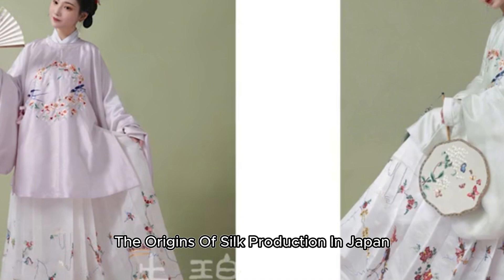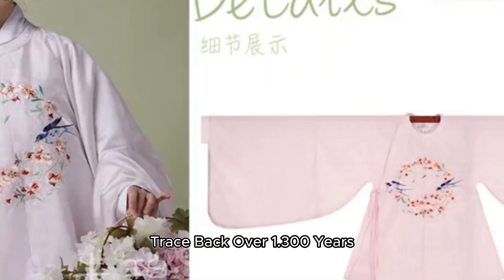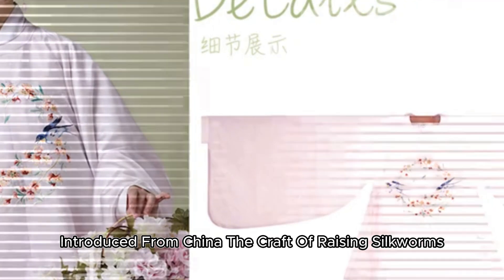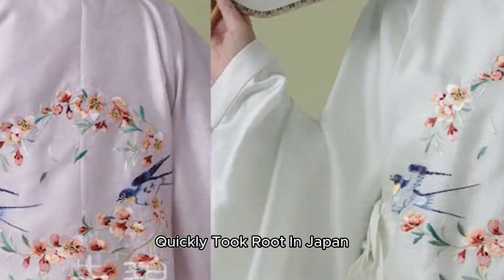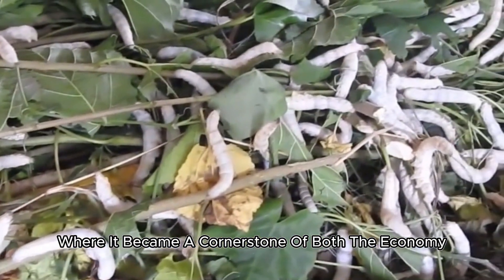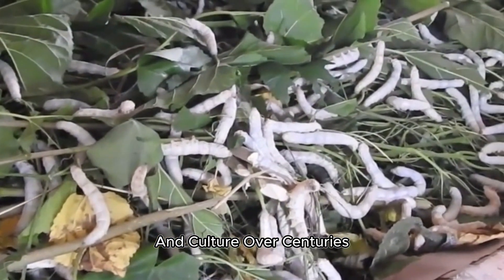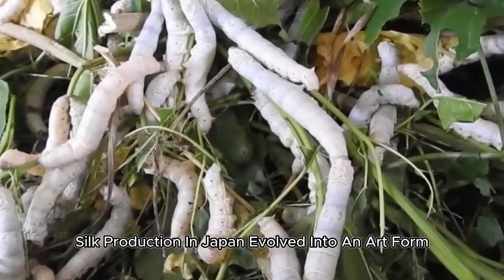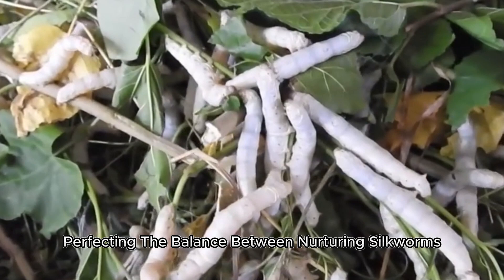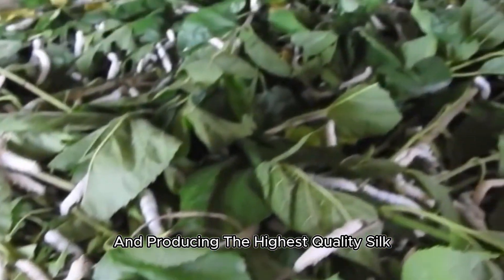The origins of silk production in Japan trace back over 1,300 years. Introduced from China, the craft of raising silkworms, also known as sericulture, quickly took root in Japan, where it became a cornerstone of both the economy and culture. Over centuries, silk production in Japan evolved into an art form, with farmers perfecting the balance between nurturing silkworms and producing the highest quality silk.